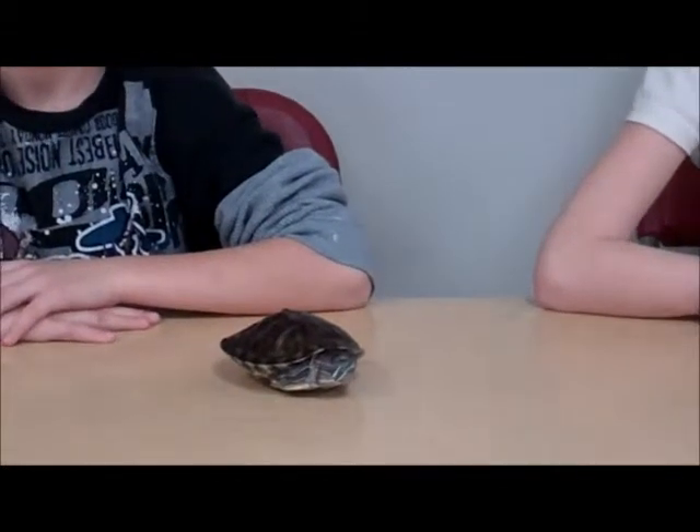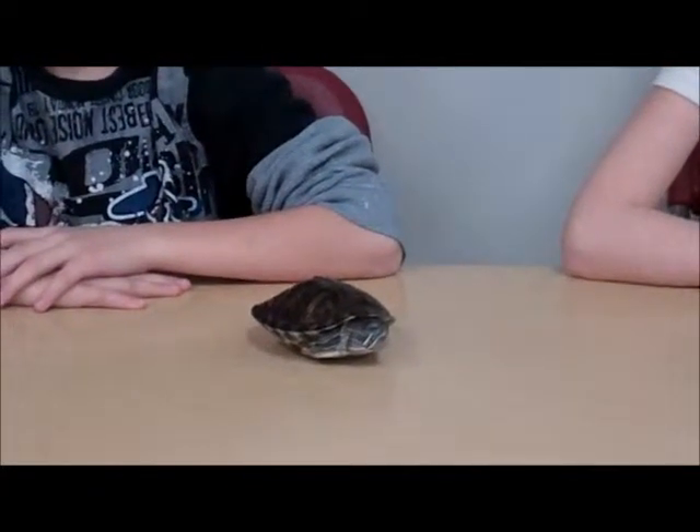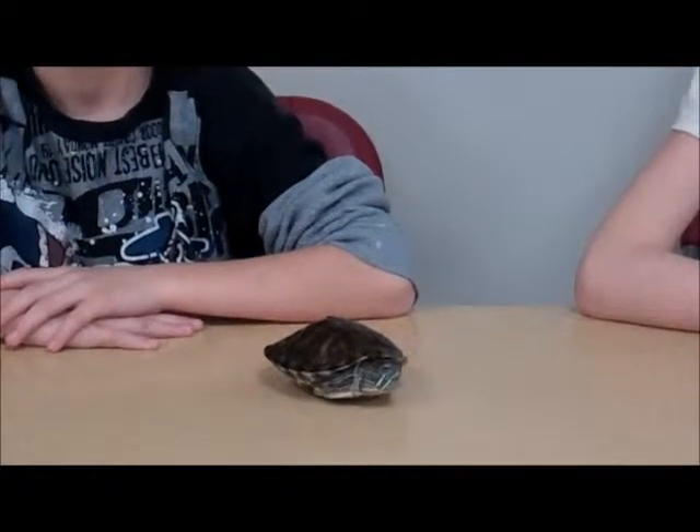In the class he eats pellets and dried shrimp, but in the wild he eats elota and plants. For meat he eats live crickets and earthworms, so he is an omnivore. An omnivore is an animal that eats both plants and meat.